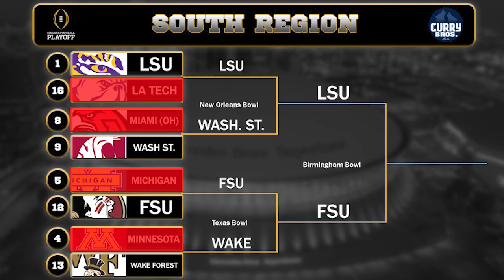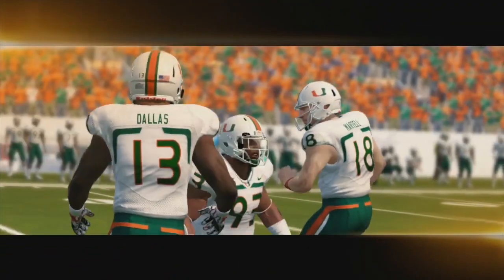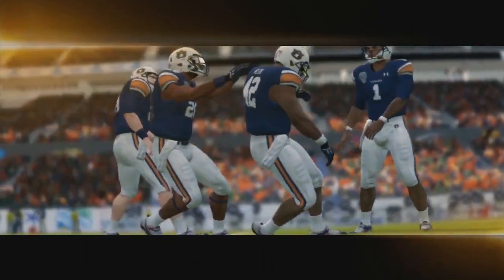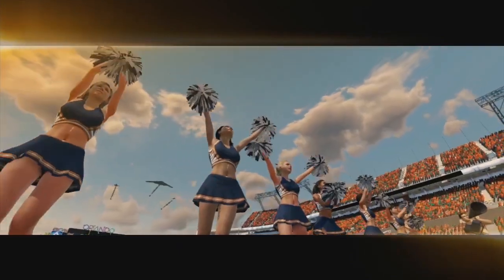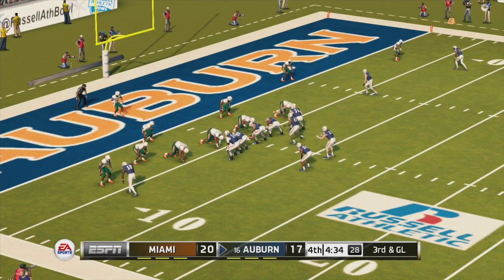That will set up an LSU-FSU Birmingham Bowl matchup in the Sweet 16. Moving on to Miami versus Auburn in the Camping World Bowl. Welcome to neutral site action, just about ready for kickoff. We pick this one up late in the fourth with Miami leading by three points.